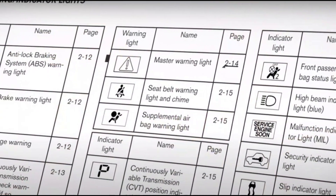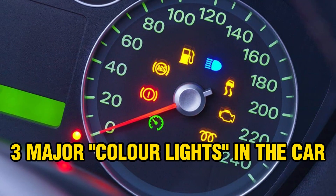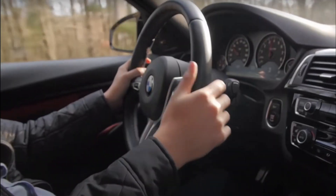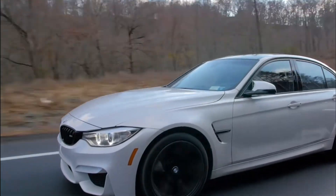Even the smartest car owner can struggle to figure out what those lights are trying to say. There are three major color lights in the car, each talking about different problems. Green or blue lights: if you see a green or blue light, it's all good — it means the system is on and working just fine. Think high beams or cruise control. No need to stress; these lights are just giving you some info.